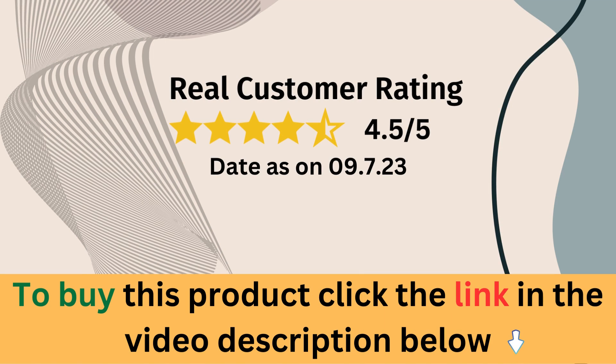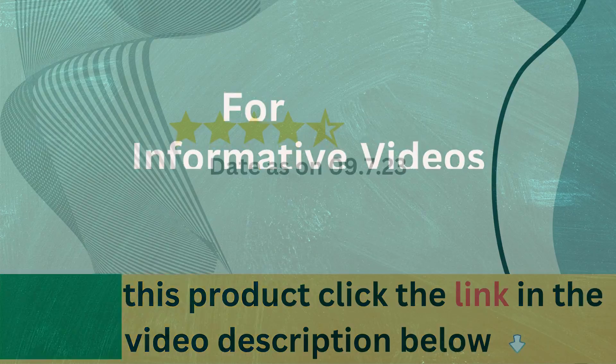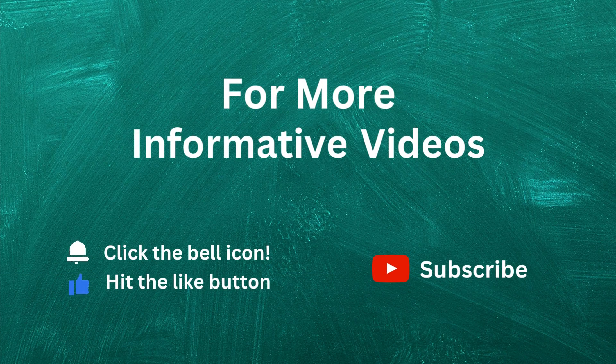Click the link in the description below to visit the product page on Amazon. There you'll find more details, customer reviews, and pricing information. If you enjoyed this video, give it a thumbs up, and be sure to subscribe to our channel for more product reviews.